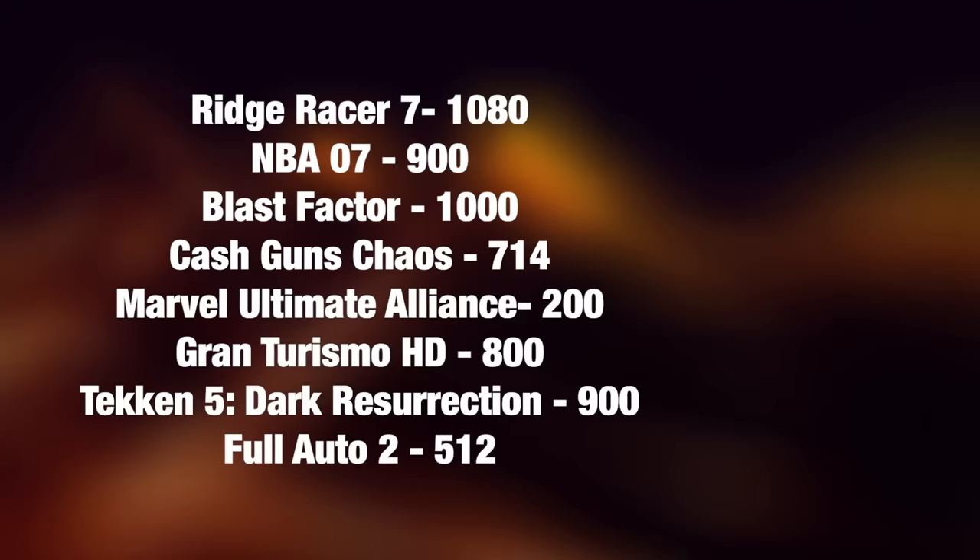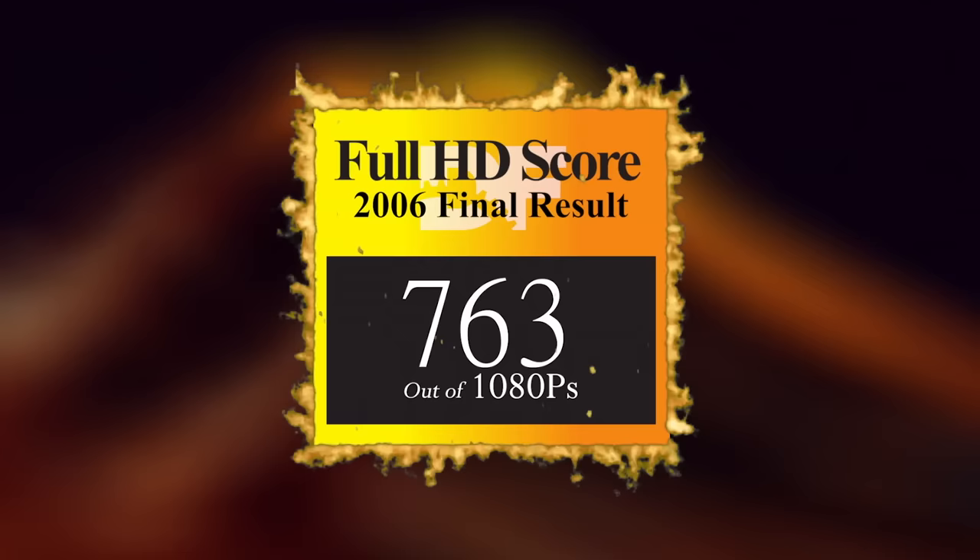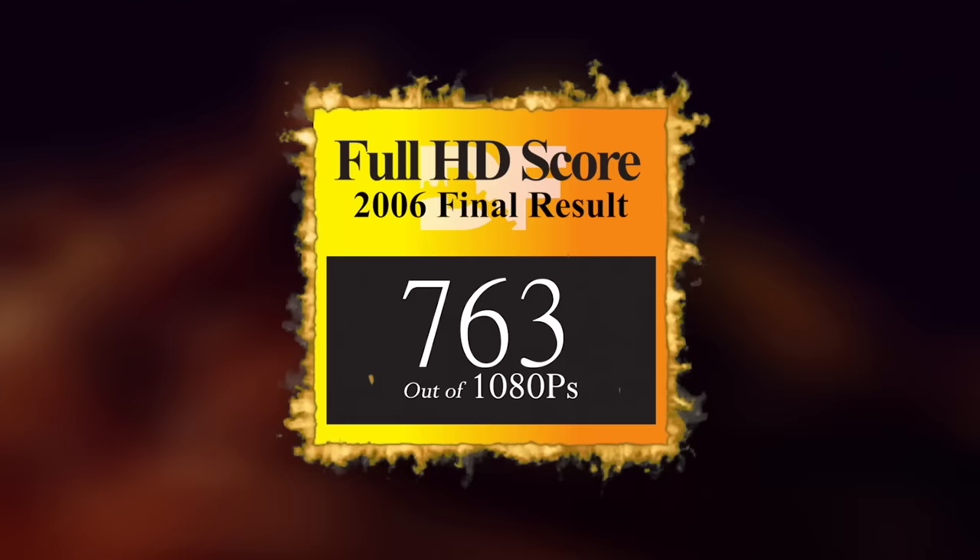With that release out of the way, we've reached the end of 2006 and the first month of PlayStation 3's life. At the end of each year, we'll tally up the full HD scores, divide by the number of 1080p games that year, and present the grand total. This means that 2006 earns 763Ps out of 1080p, and at the end of this video, we'll determine the best year for 1080p in the history of the PlayStation 3.